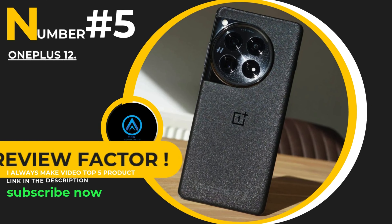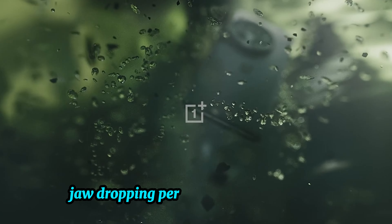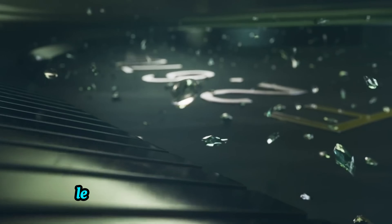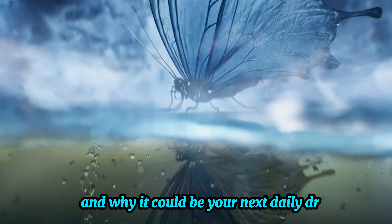Number five, the all-new OnePlus 12. With a sleek design, jaw-dropping performance, and an advanced camera system, this phone sets a new standard for flagship smartphones. Let's see what makes the OnePlus 12 such a powerhouse and why it could be your next daily driver.